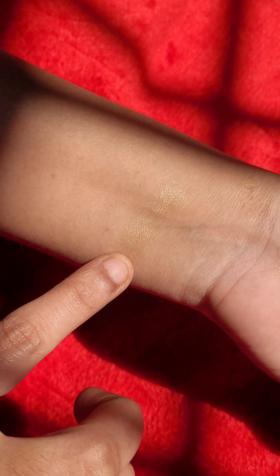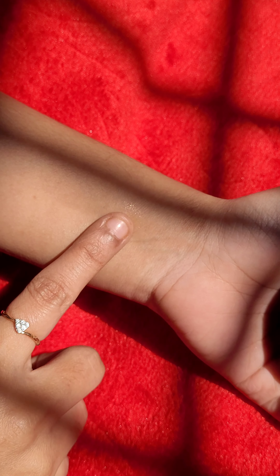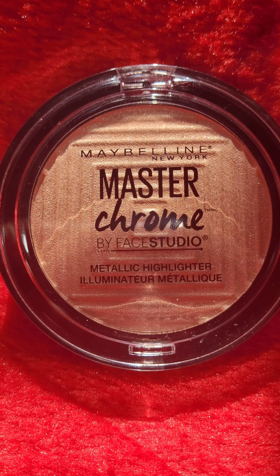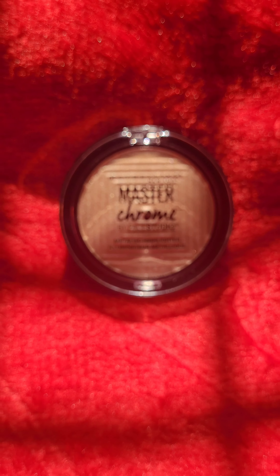This powder highlighter works wonders for people with oily skin as well as normal skin types. It gives a warm metallic finish with a hint of gold color. They also have a liquid and stick highlighter which you can check out on their website — this highlighter is definitely worth buying.